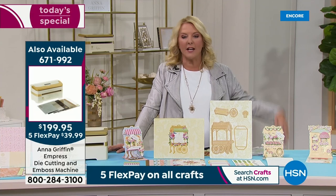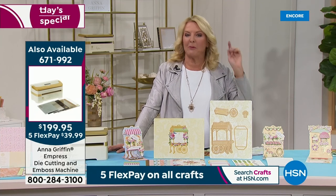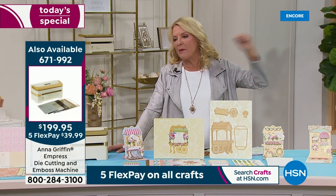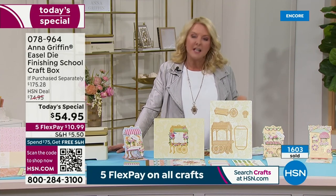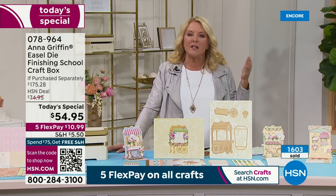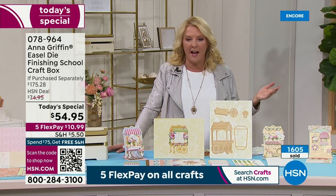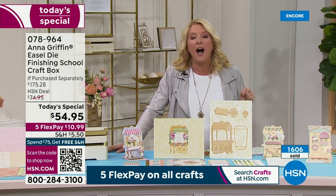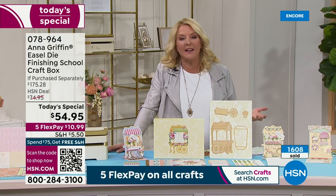Here's how wildly popular this is — every year that Anna does it, we put up the screen to show how many have been sold. We've been talking about this for seven minutes. Remember, today's special is limited for a short amount of time. We have now sold over 1,600.